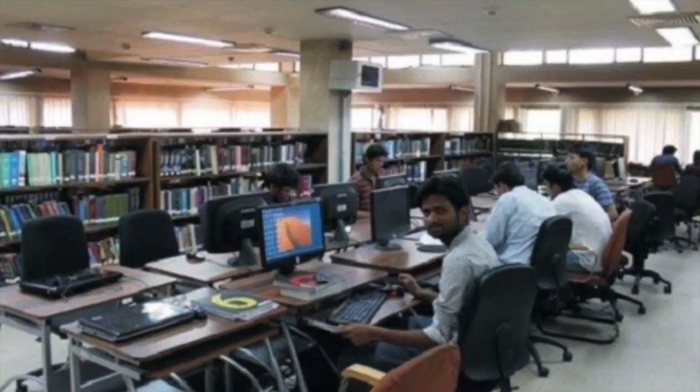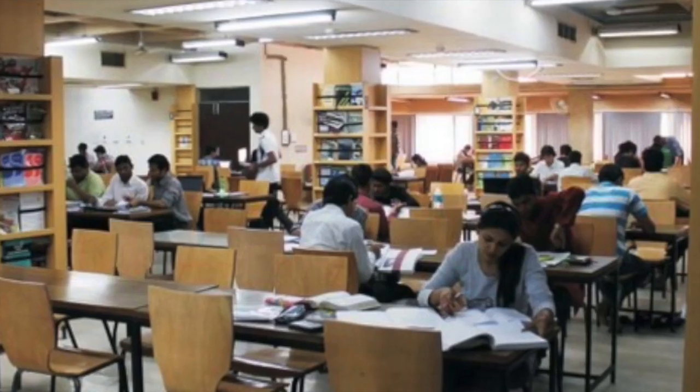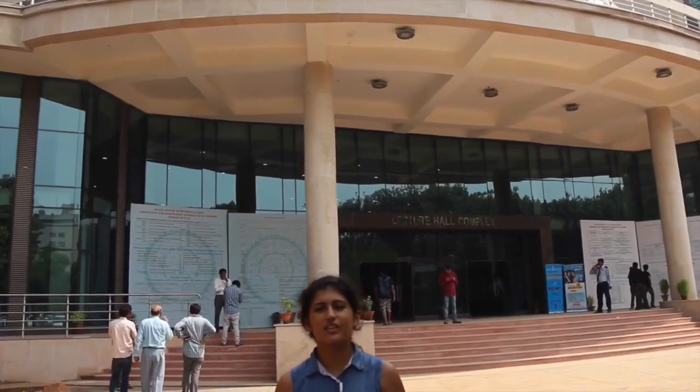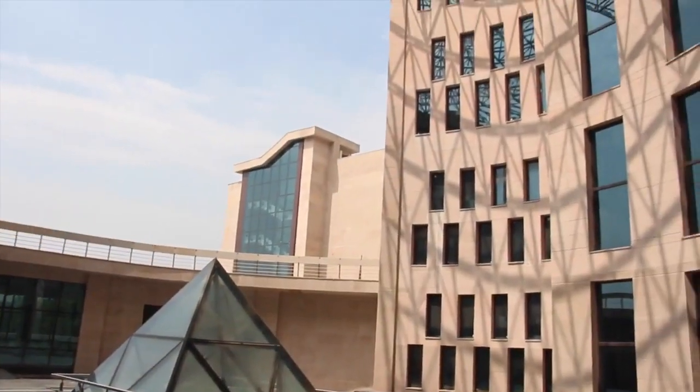This is the central library of IIT Delhi. There are more books and research papers here than you can ever hope to read. People usually come here after classes or before exams for group study. This is the newly built LMS with state-of-the-art lecture halls with high seating capacity.